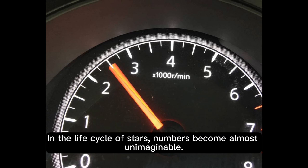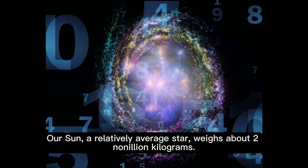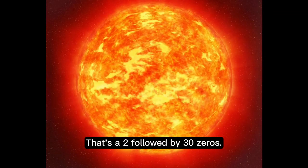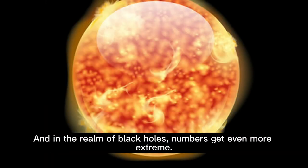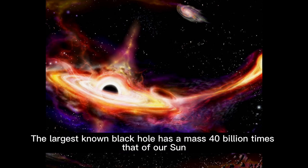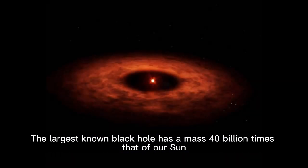In the life cycle of stars, numbers become almost unimaginable. Our sun, a relatively average star, weighs about 2 million kilograms — that's a 2 followed by 30 zeros — and has a diameter of about 1.36 billion kilometers. The largest known black hole has a mass 40 billion times that of our sun.